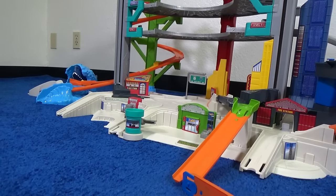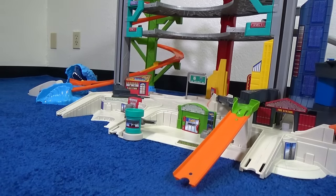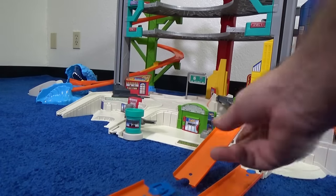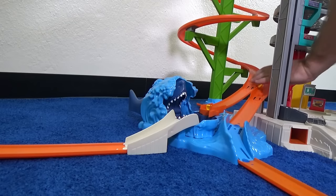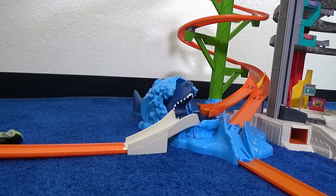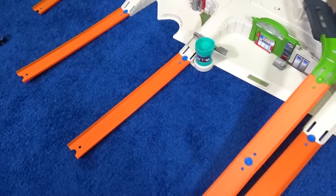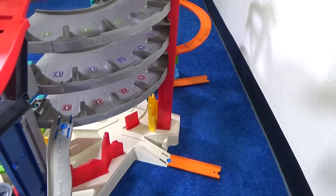I mentioned that you only get one piece of track with this set, but if you have Hot Wheels track, there are lots of places for you to connect. All of these spots mean you can add to your Hot Wheels Ultimate Garage set — it's almost like they could have called it the Hot Wheels Ultimate Garage Ultimate Starter Set. You can see how I added track near the shark. You can add track in the front or several places, and even in the back they have a couple of connection points.